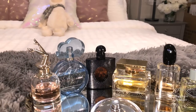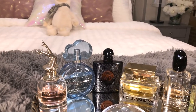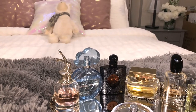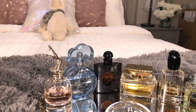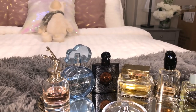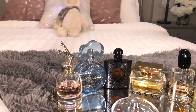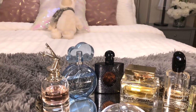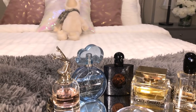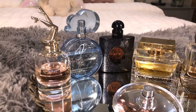Most giftable and easiest blind buy go in the same category — that's Cloud by Ariana Grande. Everyone who smells it on me loves it. In fact, the day Nora's mom came to pick her up, she said 'Wow, you smell amazing,' and I told her it was Cloud by Ariana Grande — she said she really liked it. It's still pricey for a celebrity fragrance in Canada, around $60 plus tax, so it's not cheap. But that's the most giftable and best blind buy.